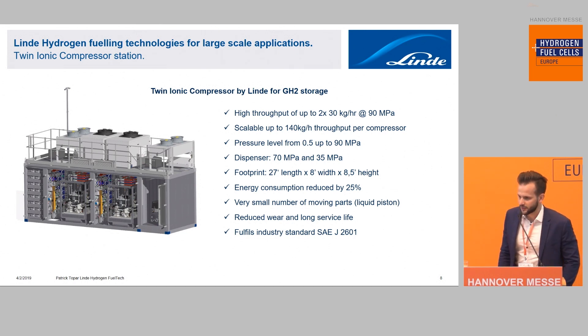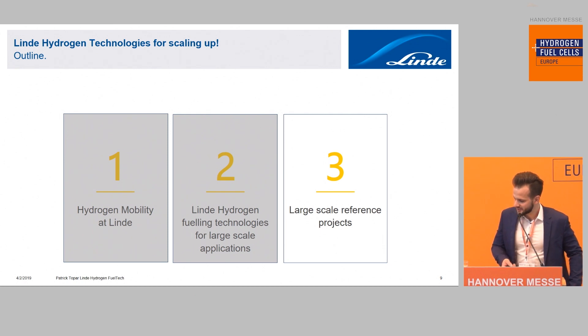The second type of station is for gaseous applications — a twin ionic compressor station by Linde. With our standard setup, the station is capable of compressing 60 kg per hour with both compressors, with suction pressure of five bar inlet up to 900 bar. It is also possible to scale this station up to a compressor throughput of 140 kg per compressor per hour. The footprint is very compact: a 27-foot container with everything installed inside, including high-pressure storage with 24 vessels of 50-liter water volume, the two compressors, and the electrical compartments.